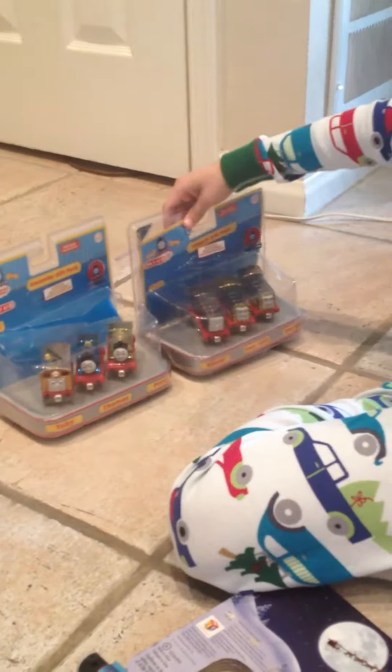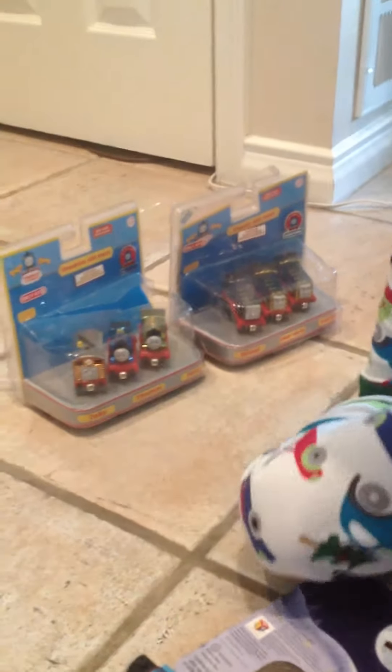What do we have here? Yeah, the Diesel gift pack and the Steamer gift pack. First, let's open the Diesel gift pack.